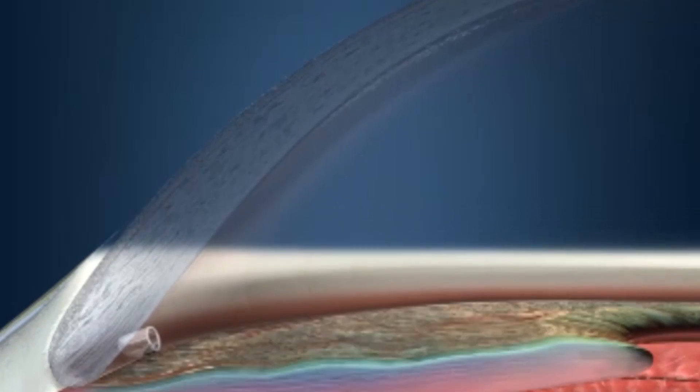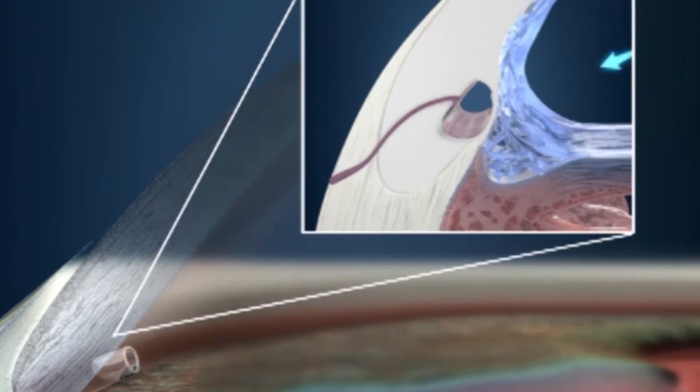The iStent is the smallest FDA medical device ever approved. If you looked at a penny and took out the two numbers on the date, it's smaller than those two numbers. It's currently approved to be performed in conjunction with cataract surgery, using the same incision. The stent is placed in the spongy mesh network at the edge of the iris, creating a permanent opening.